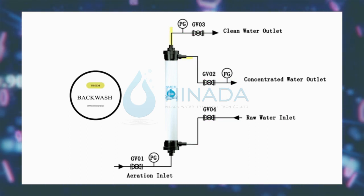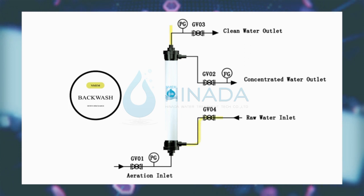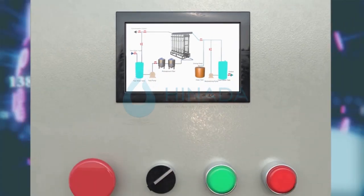Backwash down discharge 30 seconds with aeration. The time setting varies according to input water quality.